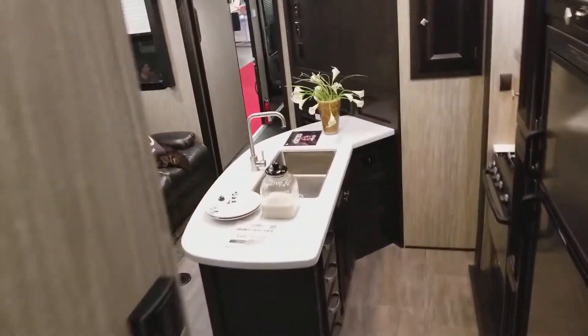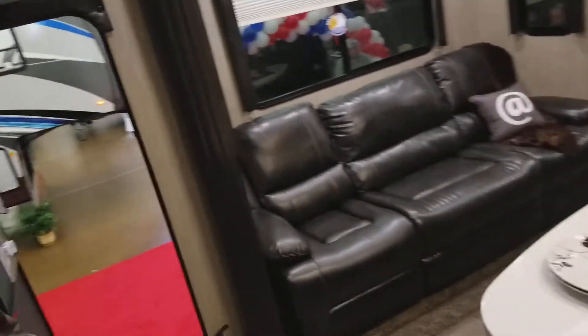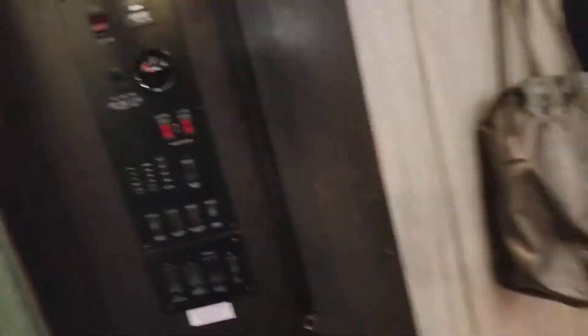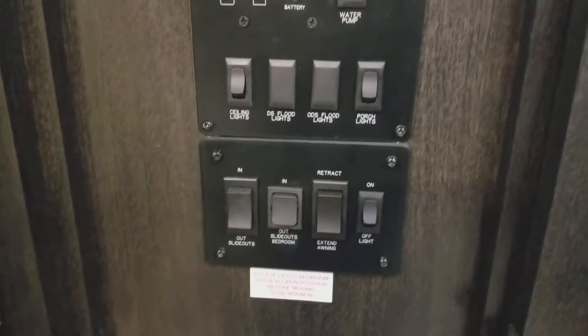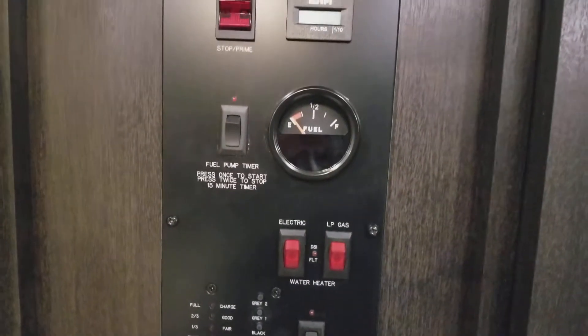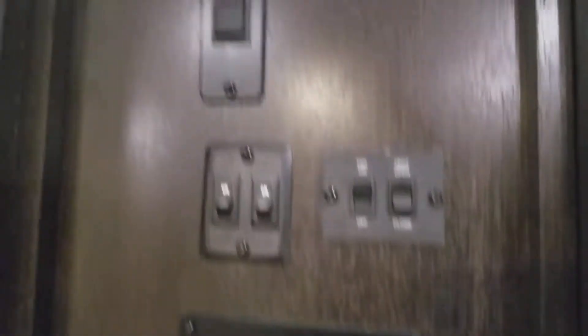Let's check out the rest of this fifth wheel. There's your control panel. Again, toy hauler.